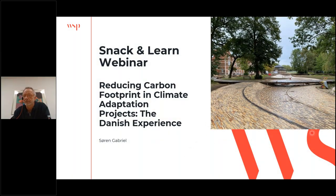Welcome everyone. Thank you for joining today's Snack and Learn webinar. I'll just mention the housekeeping items before I hand it over to Soren to present. The presentation slides are available to download in the handout box on the GoToWebinar control panel, and you can also find a question box where you can log your questions for the Q&A session at the end of the presentation.